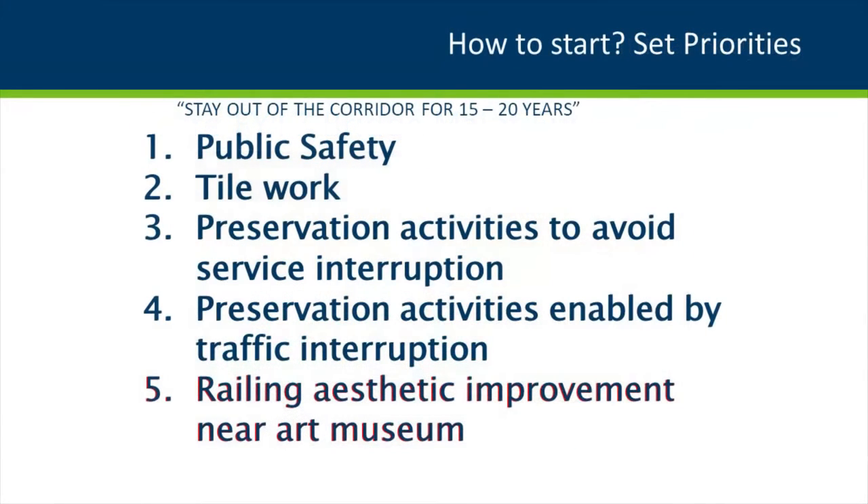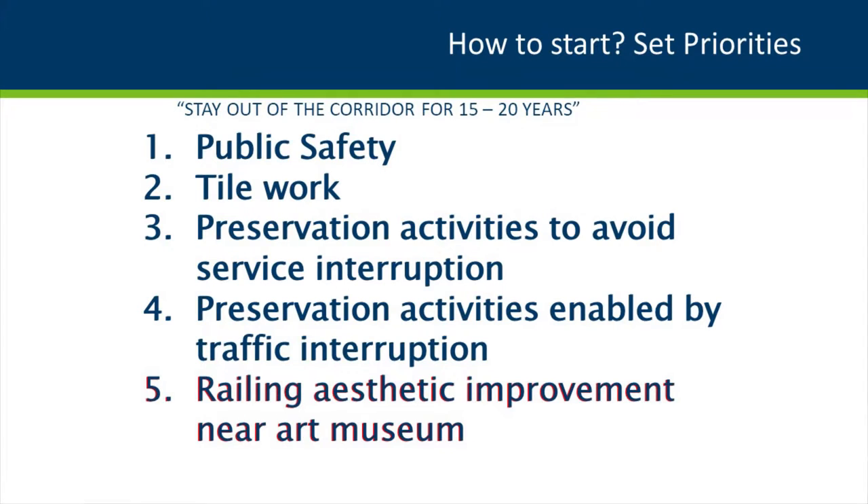To sort out priorities, we kept the mantra — stay out of the corridor for 15 to 20 years. First priority was public safety and structural needs. Second was the tile work. Third, preservation activities to avoid another service interruption, and what we could accomplish during the traffic interruption. The tunnel had deteriorated railings and barriers that the locals — who had the ear of our commissioner — prioritized highly, so that became our number three priority.